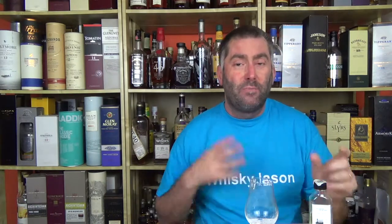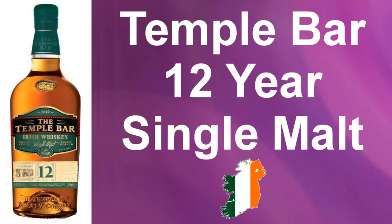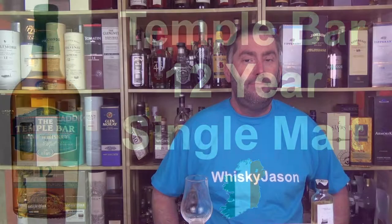I just love to taste whiskeys live in front of the camera and have you experience my reviewing this whiskey. Hi, Whiskey Jason here - whiskey from the viewpoint of an American in Germany. Today I have the third video about Temple Bar. I've done the traditional Irish blend, I've done the ten-year-old, and today it's going to be the 12-year-old, 40% single malt whiskey.